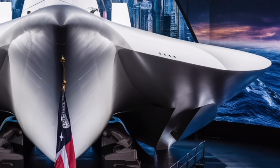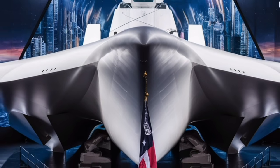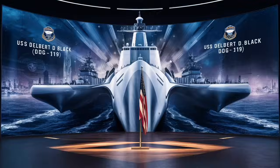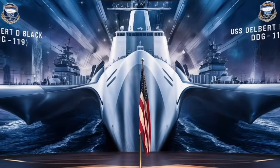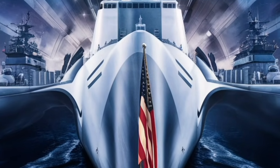A threat detected by one platform can be engaged by another, allowing for coordinated defense and attack over vast distances. This networked capability is a major force multiplier and a key reason why modern destroyers remain central to naval strategy.